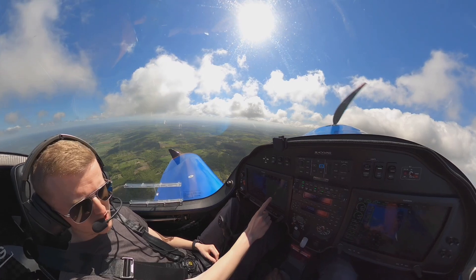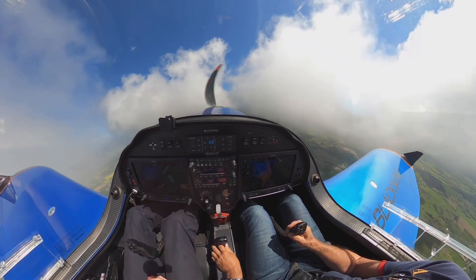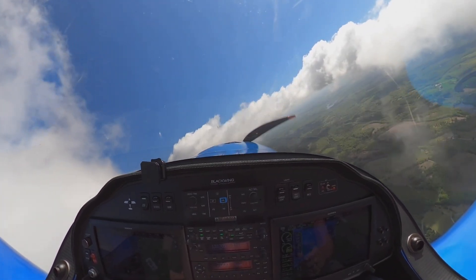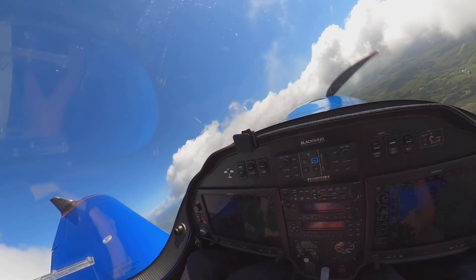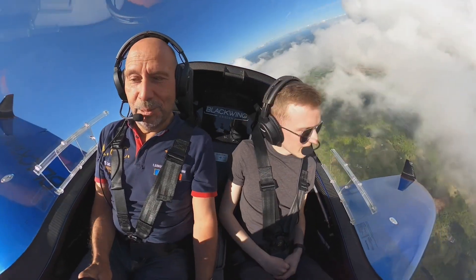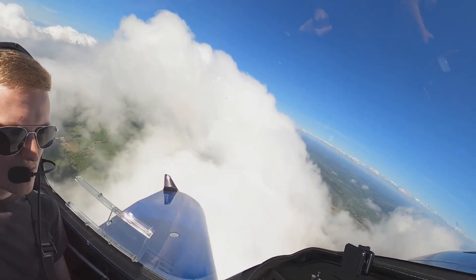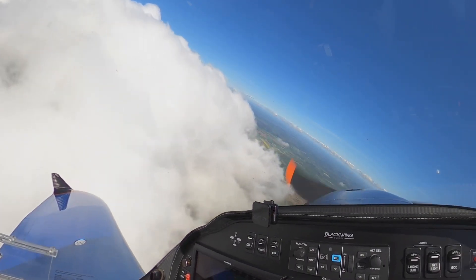Let's do some cloud surfing. The Blackwing has a world record for speed in a straight line of around 385 kilometers per hour. This is very fast for such a small plane, and fuel consumption is low, so it's pretty economical to fly considering the fuel consumption. The price is high — around 3.5 million Swedish kronor, or 350,000 US dollars.